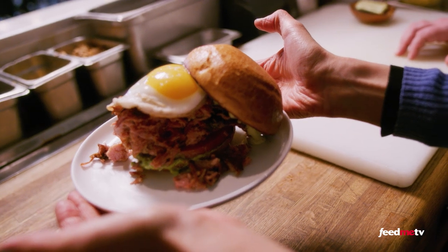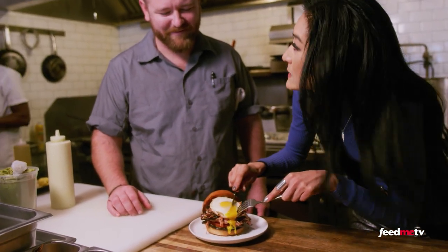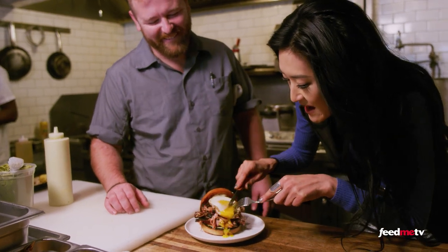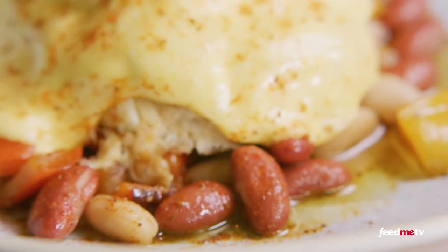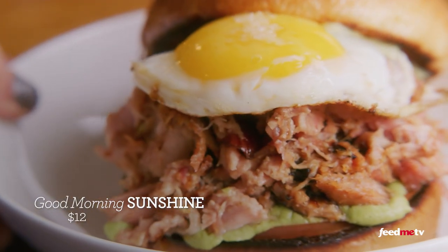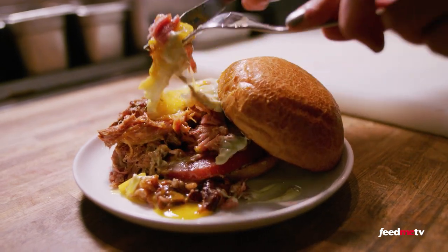Good Morning Sunshine. It's worth that puncture right there. This is a hit — a home run — no matter what time of day you have it.